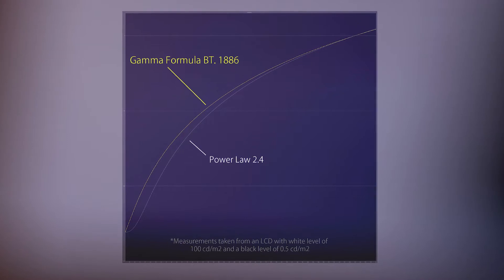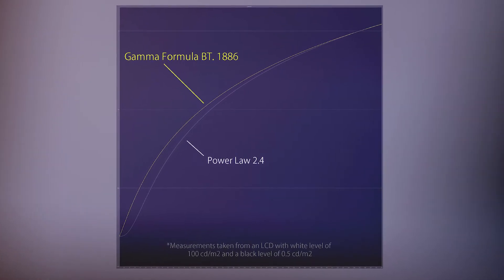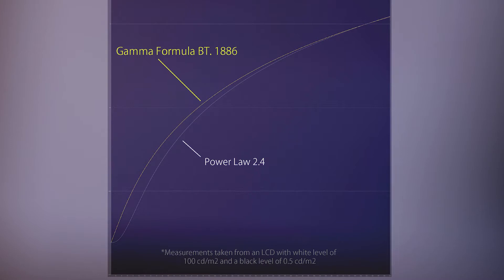Not a specification, not even a recommended practice — just a suggestion that maybe 2.35 is better. So we really welcomed the 2011 ITU document that not only specified EOTF, the electro-optical transfer function, but actually defined it with a new term to distinguish it from camera gamma, which would be the opposite: OETF, or optical-electrical transfer function. In one fell swoop, we went from chaos to having specifications for camera and monitor in studio applications.